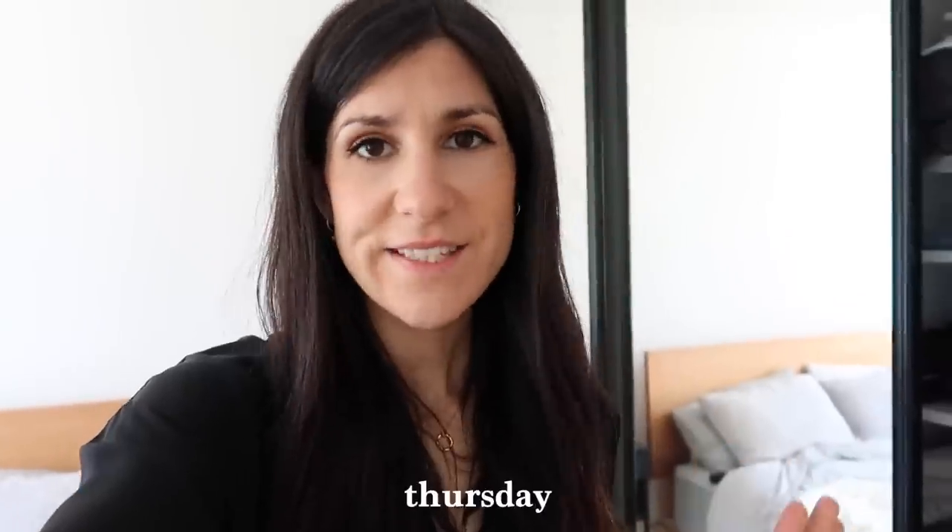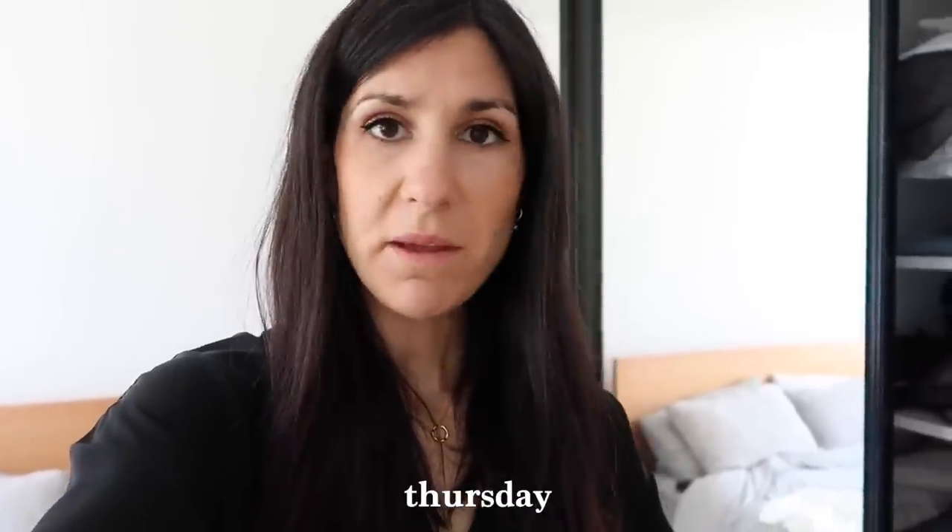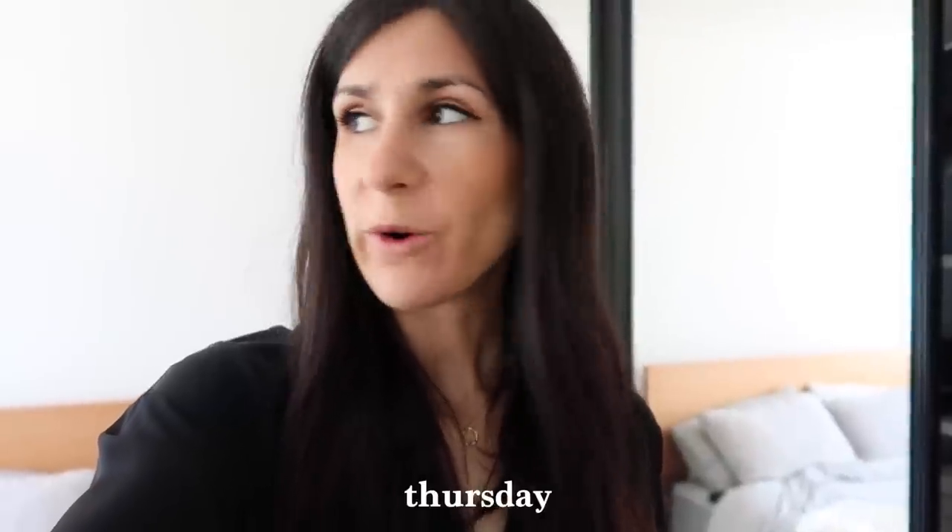Hey guys, it's Thursday today — it's about mid-morning. I just went for a run before it heated up too much. It's another really beautiful day, super sunny here in Sydney. I'm just going to be working from home so I've gone for a really relaxed, casual but also chic outfit I think.